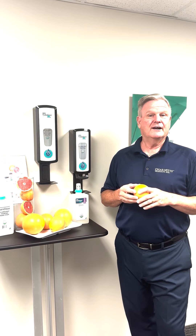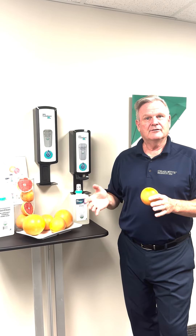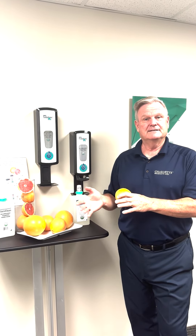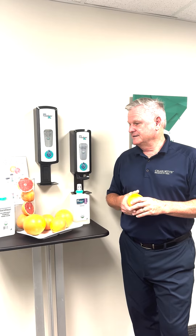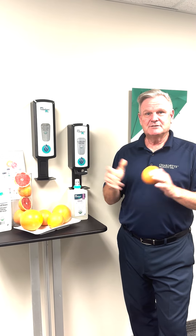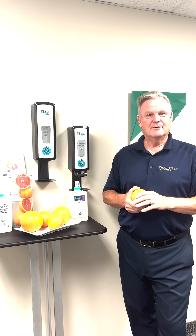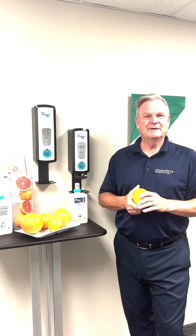So we've taken everything into consideration to really provide you with clean, safe facilities. It's available right now at the same exact price as our regular non-scented USDA certified formula, in the same packaging. The code is ES45-3 or ES45-6. Be sure to talk to your Charlotte rep or go to charlotteproducts.com for more information. Thank you.